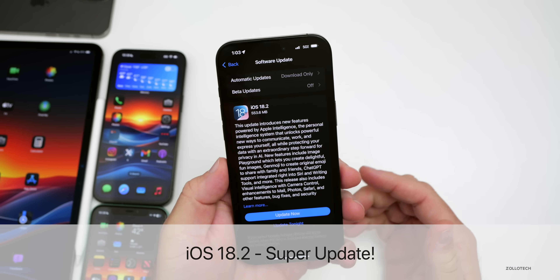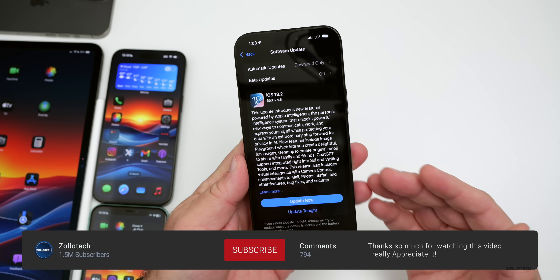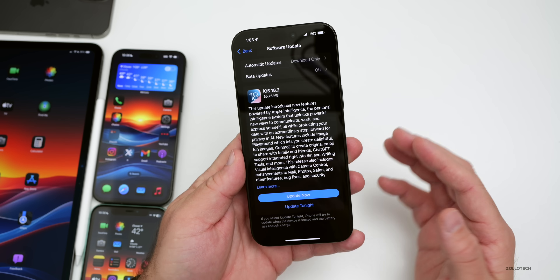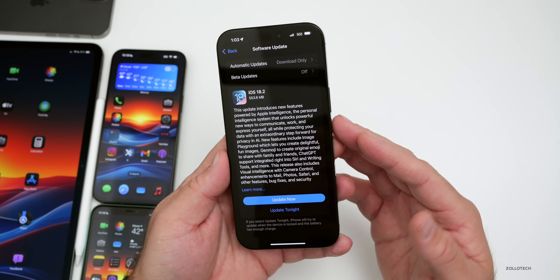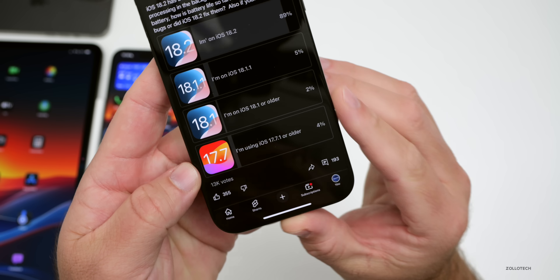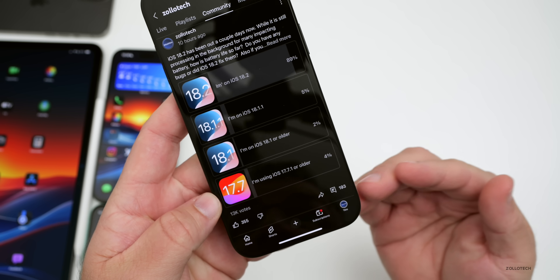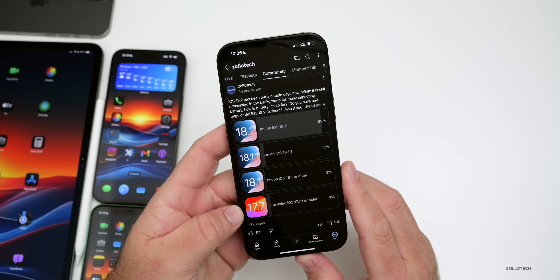Hi everyone, Aaron here for Zollotech. iOS 18.2 released to the public a few days ago and there's even more to talk about since the 'what's new' video. We'll cover the overall experience, battery life, and not just my experience but your experience based off the YouTube community poll, which at the time of this video has over 13,000 votes and 193 comments. I've gone over every single comment.